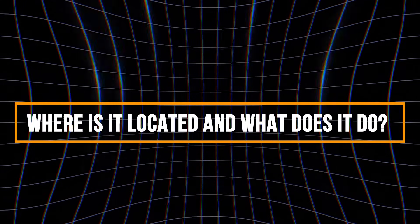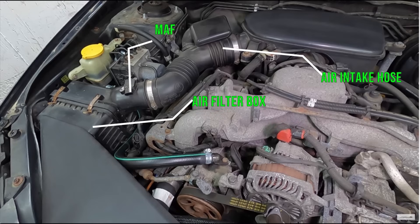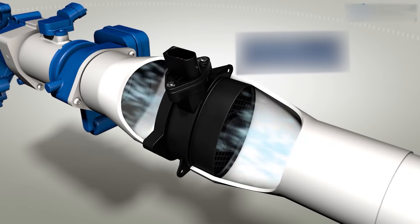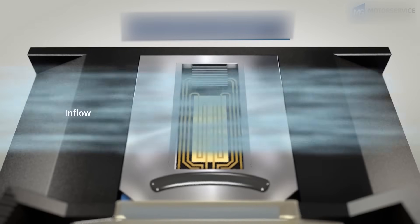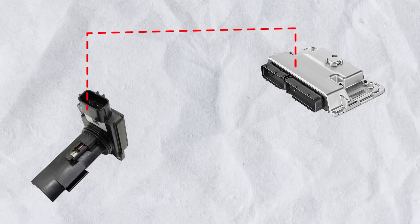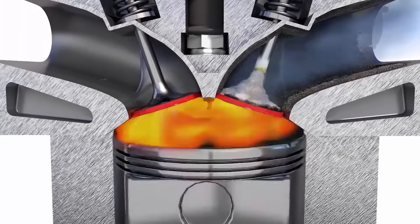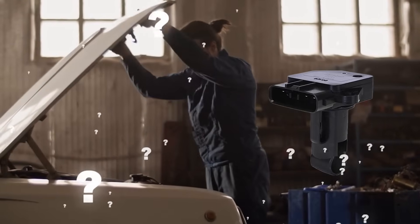The MAF sensor is mounted between the air filter box and the throttle body in the intake hose. It precisely measures the volume and density of air entering the engine in real time. This data is sent to the Engine Control Unit, which uses it to calculate the perfect fuel injection amount for efficient combustion. So, how do you know if your car's problem is due to a bad mass airflow sensor?